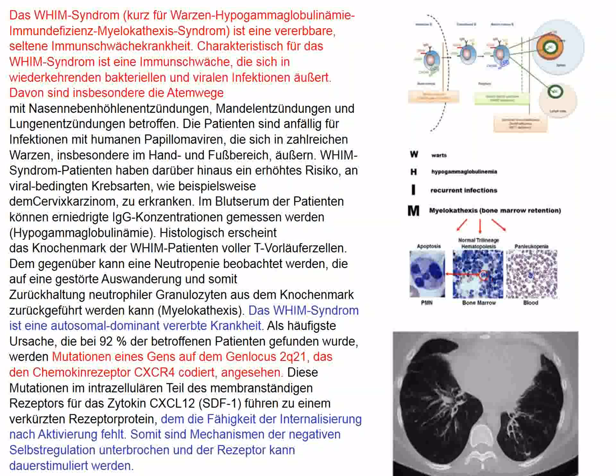CXCR4 mediates myelocathexis and is involved in immunoglobulin production. This gene is mutated into a truncated version that can't be removed from the membrane, basically resulting in a gain of function — too much function from CXCR4. The poor patients get bronchiectasis and, as the name of the disease indicates, they must get warts. This brief report involves plerixafor, which is a CXCR4 antagonist, and rather than treating with GM-CSF or G-CSF, treating with plerixafor would be a more ideal treatment.